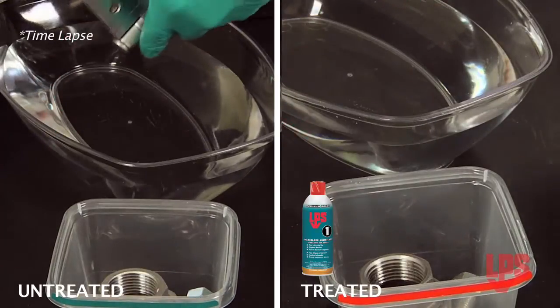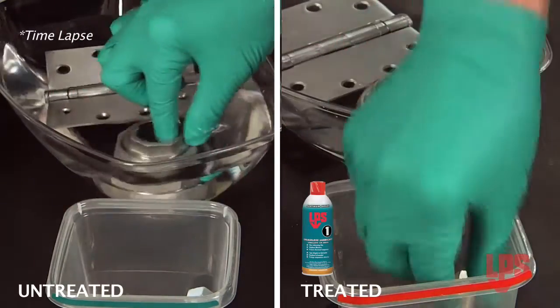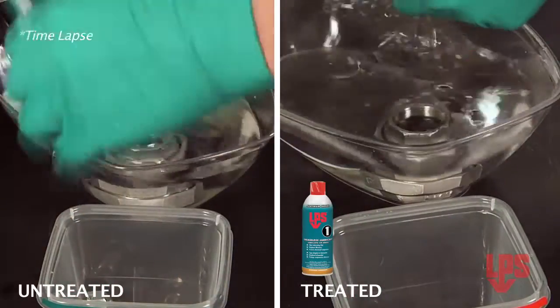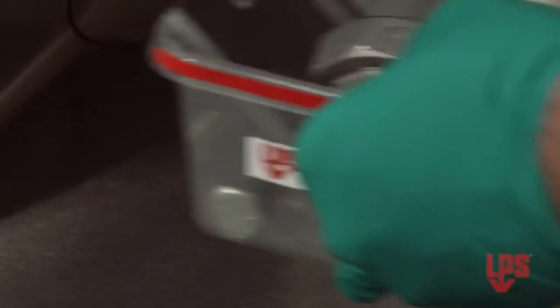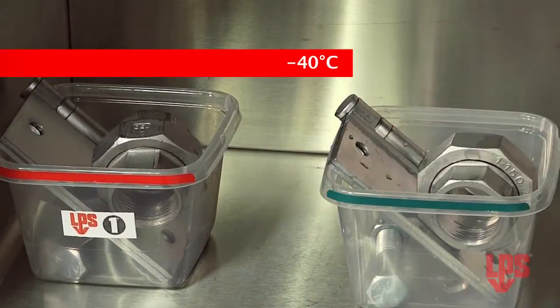Now I'm going to dip both in water and put them in this freezer for two full hours at minus 40 degrees.